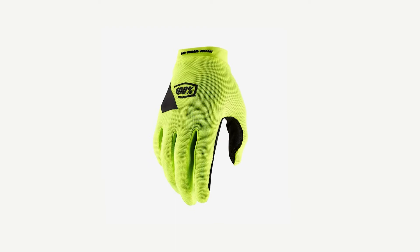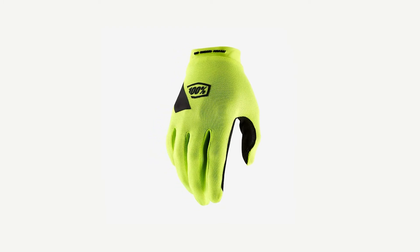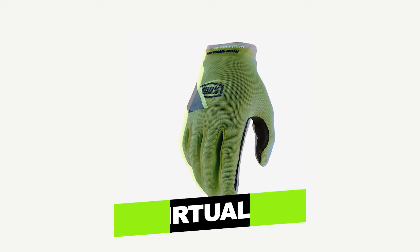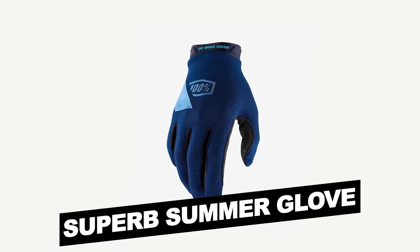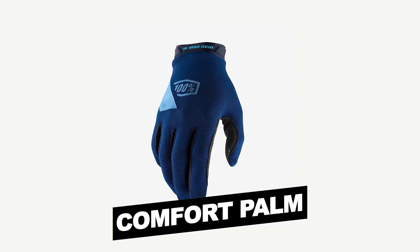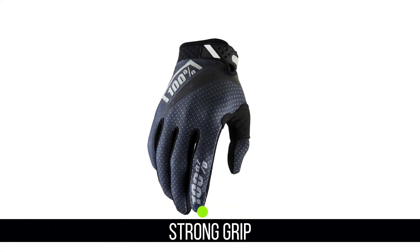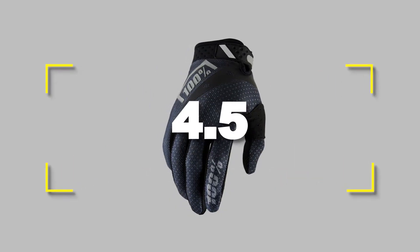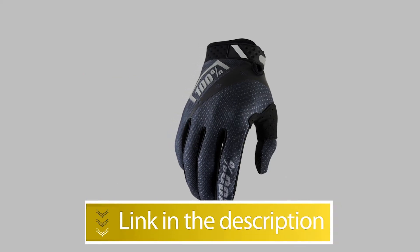The price for this high-end mountain bike glove with touchscreen compatibility is reasonable enough. Notable features: No-feel glove, Virtually seamless, Superb summer glove, Flexible design, Comfort palm. Notable specifications: Strong grip, Touchscreen compatible. Users rated this product 4.5 out of 5.